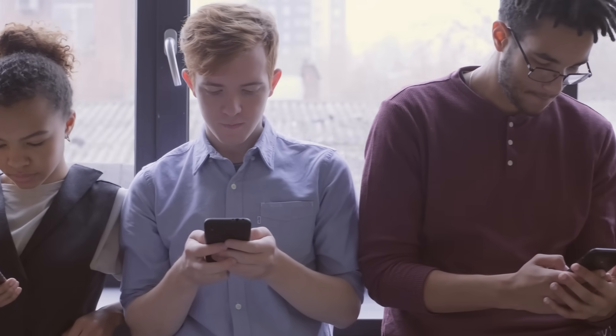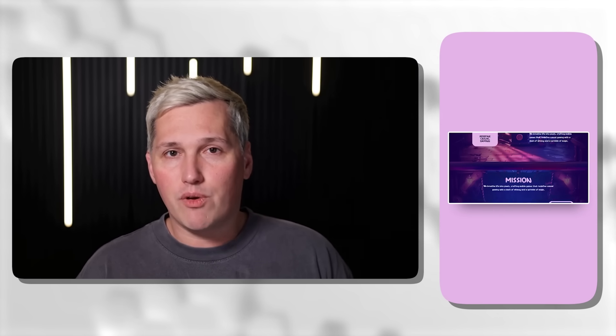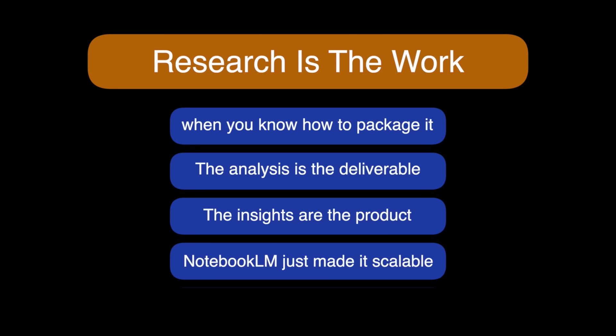Stop and think about this. What if every piece of content you consumed could become a deliverable asset? That article you read this morning about industry trends? Potential deliverable. That competitor's website you were analyzing? Potential deliverable. That YouTube video breaking down a new platform? Potential deliverable. That podcast interview with an industry expert? Potential deliverable. You are not just consuming content anymore. You are shopping for raw materials you can transform into client work. Most freelancers see research as the boring part they have to get through before the real work. But research is the work when you know how to package it. The analysis is the deliverable. The insights are the product. And Notebook LM just made it scalable.